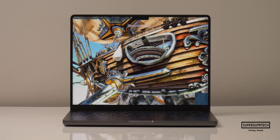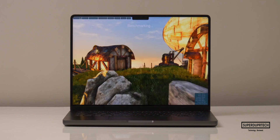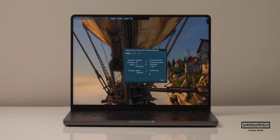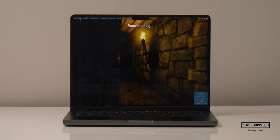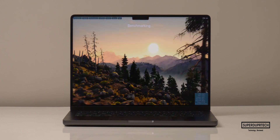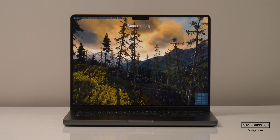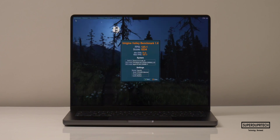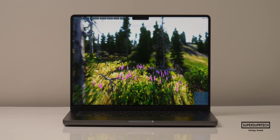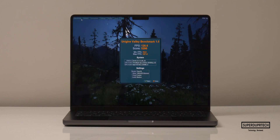I then ran some more gaming benchmarks, starting off with the Unigine Benchmarking Tool's Heaven Benchmark. Running at a resolution of 1515x982, it scored 4,244 averaging 168.5 frames per second. When lowering the resolution to 1440x900 it scored 4,200 averaging 166.7 frames per second. And when running the Valley test at 1515x982 it scored 5,234 averaging 125.1 frames per second, and at 1440x900 it scored 5,296 averaging 126.6 frames per second.